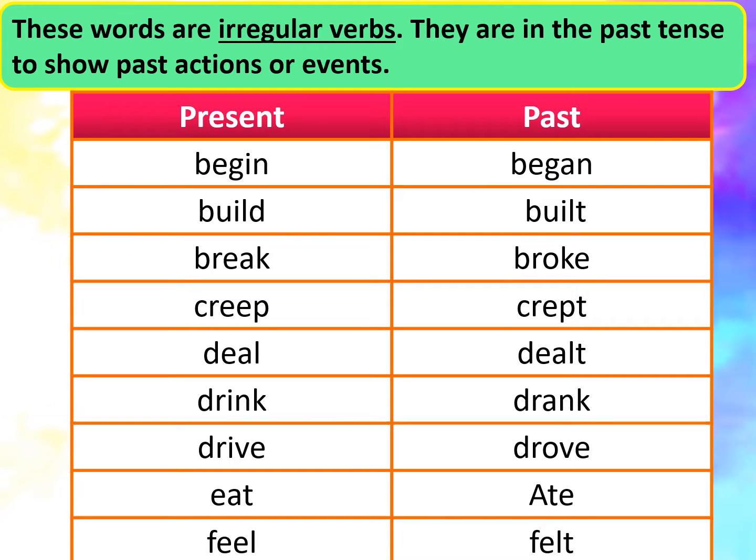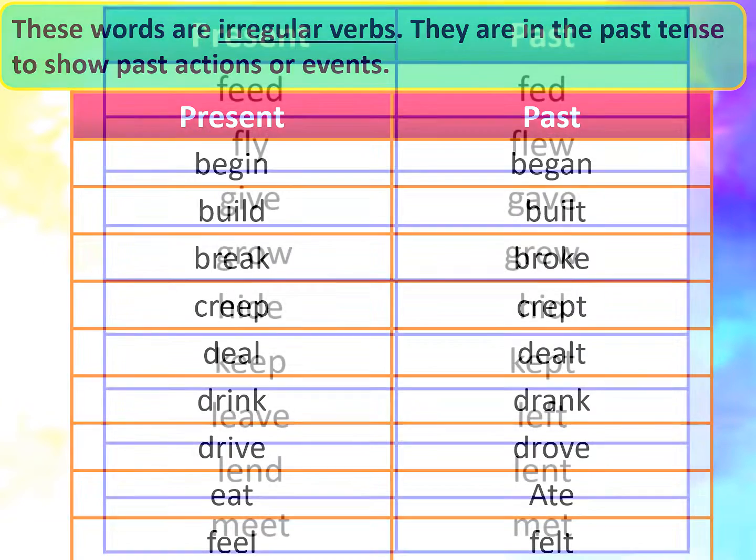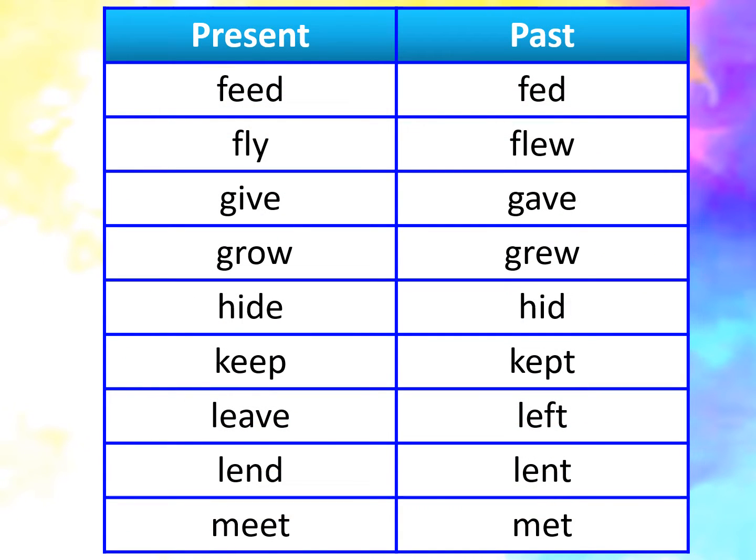Drink, drank. Drive, drove. Eat, ate. Feel, felt. Feed, fed. Fly,